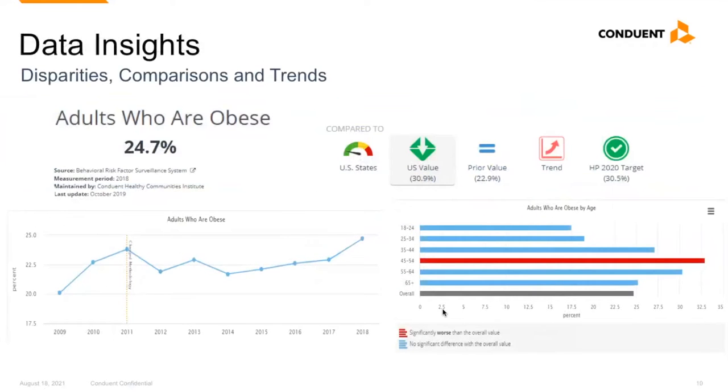We provide indicators in a number of different data visualizations. Multiple comparisons are noted, there are customizable charts tracking trends, and disparities between age, race, and gender are highlighted when available. Each of these elements are available to download in graphic or CSV form to use in your own reports and presentations.